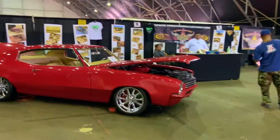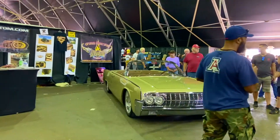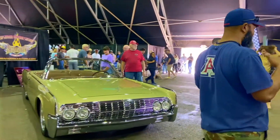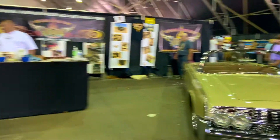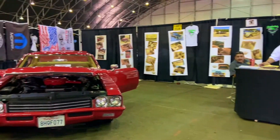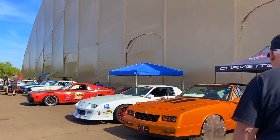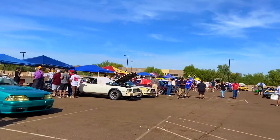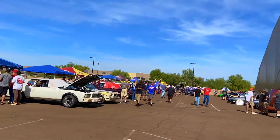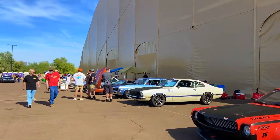This is the top car on display. I think the owners of this car are here. I will discuss the details and options of this car. The cars are displayed here in the hall.